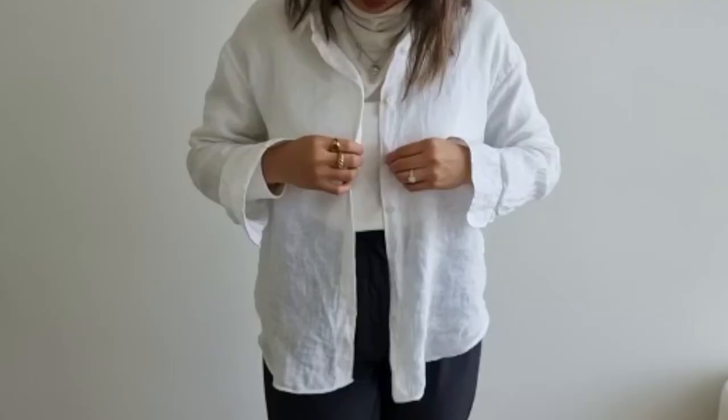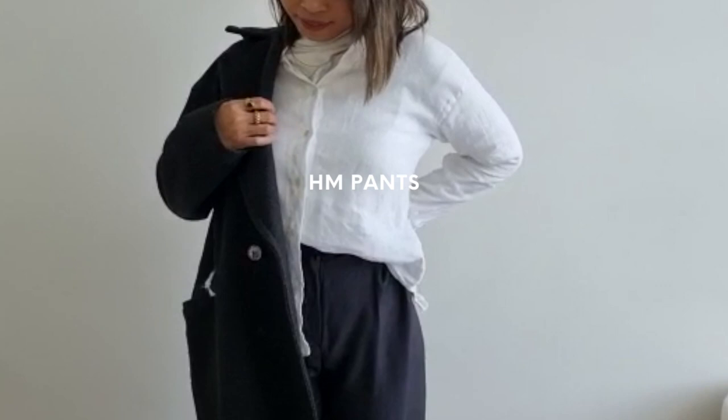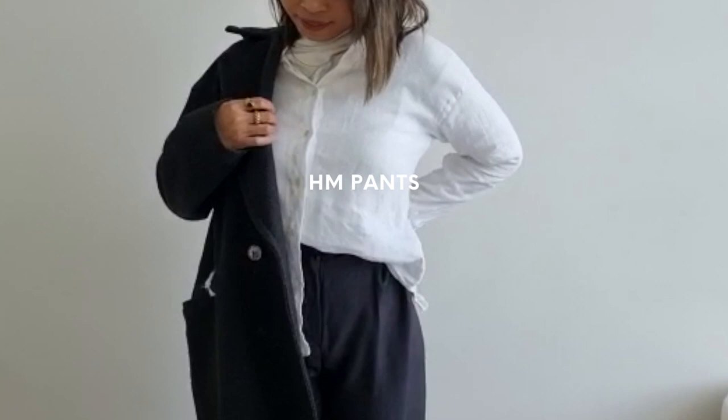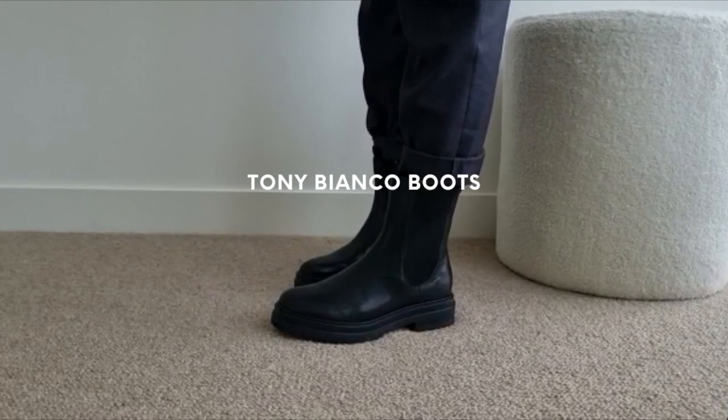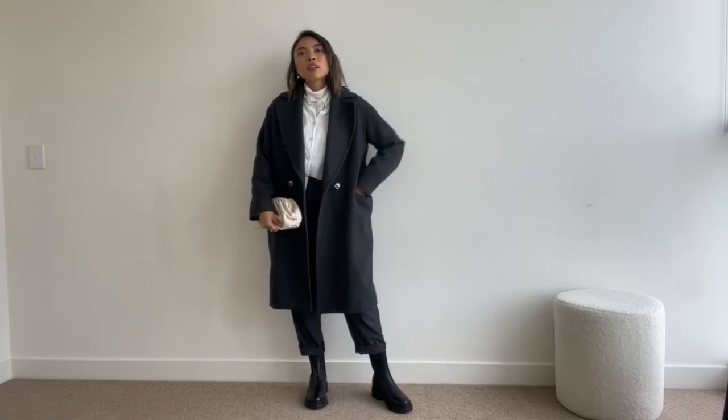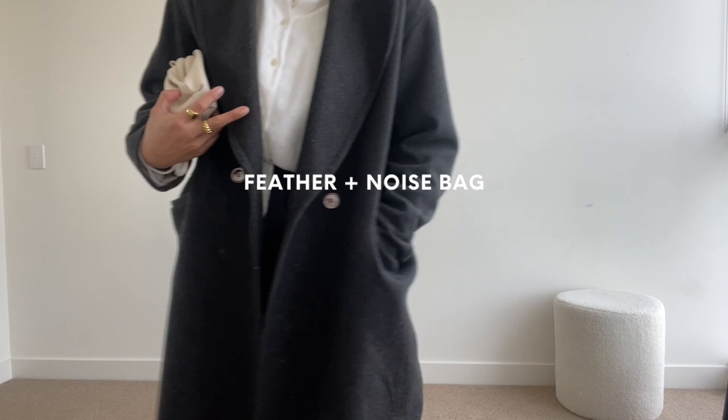For my next winter outfit I've layered this shirt over a thermal. This turtleneck is from Uniqlo and it's been a winter staple for years now. I've decided to wear these light tones with a grey pair of pants and my favourite oversized grey coat — I literally throw this coat over any outfit in winter and always feel that much more put together. For footwear I've opted for a classic pair of combat boots and a cream pouch for contrast to lighten the overall look.